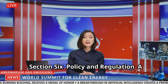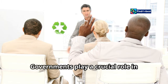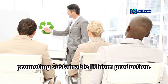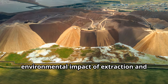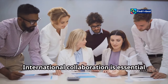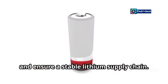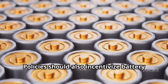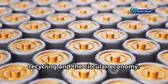Governments play a crucial role in promoting sustainable lithium production. Regulations are needed to minimize the environmental impact of extraction and encourage responsible mining practices. International collaboration is essential to establish ethical sourcing standards and ensure a stable lithium supply chain. Policies should also incentivize battery recycling and the circular economy.